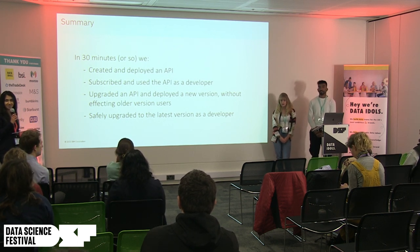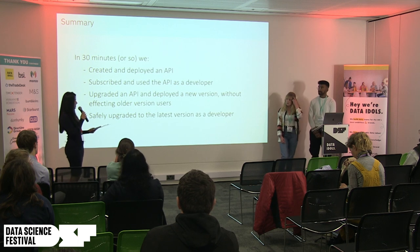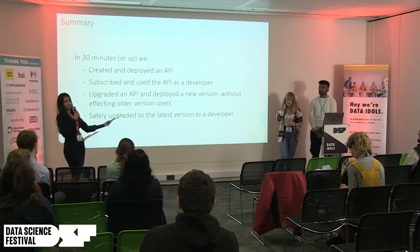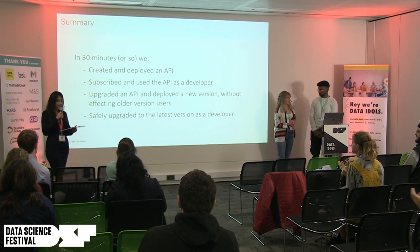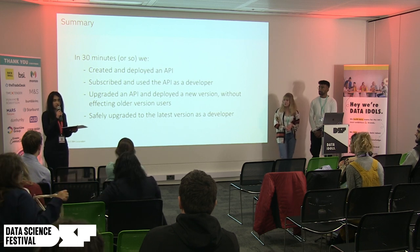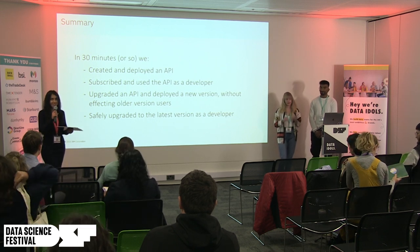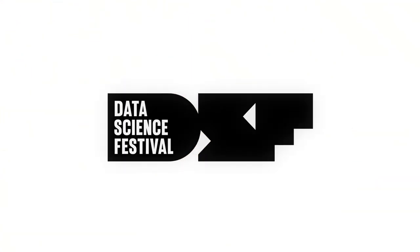Do we have any questions? If not, thank you Stephen and Grace for the insightful presentation. Please give a round of applause. At 10:30 we have a coffee break for half an hour and the next sessions will resume from 11 o'clock.